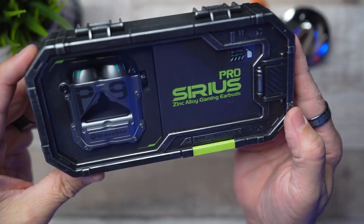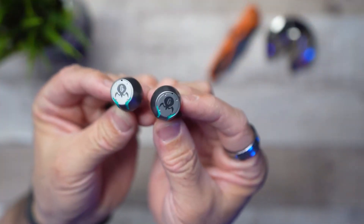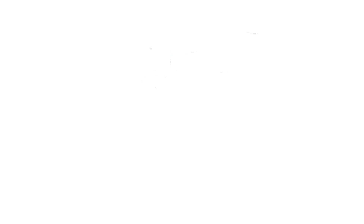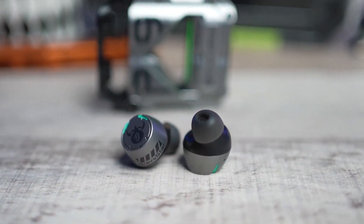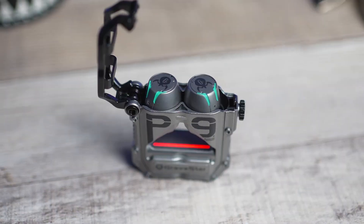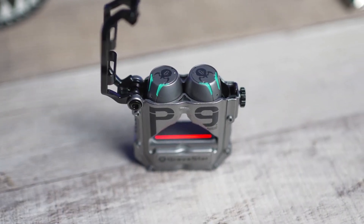Worried about battery life during those all-night gaming sessions with friends? No problem. With up to 30 hours of playtime on a single charge, the Gravastar has got you covered. Its Bluetooth 5.0 technology allows you to connect all your devices, and with a touch volume control on top that looks like a glowing mohawk, adjusting the sound level has never been more fun. The Gravastar is priced at $129.